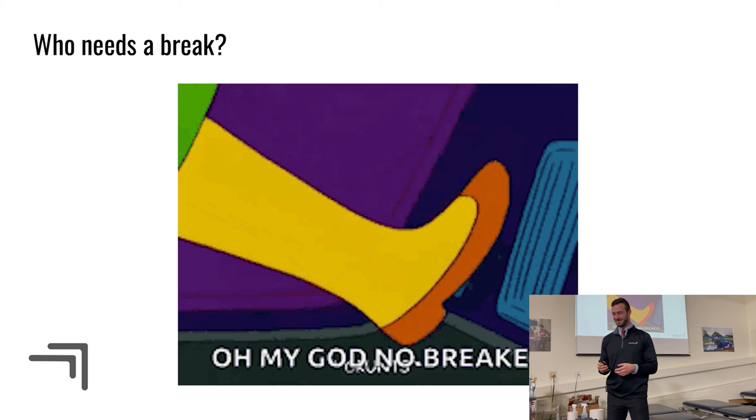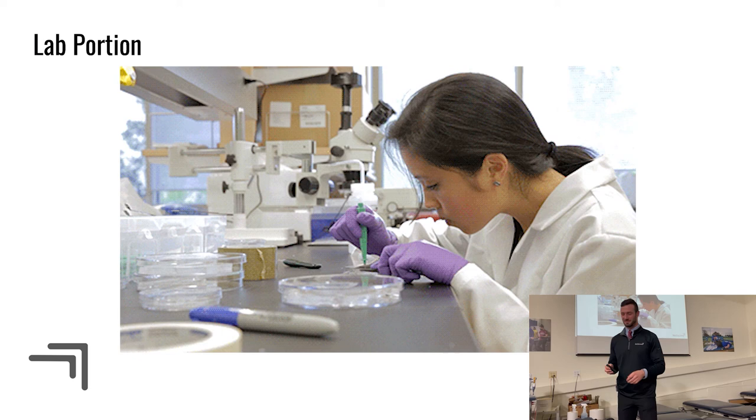We're moving into the lab portion now. We'll clear off the desks and go through the hands-on component.